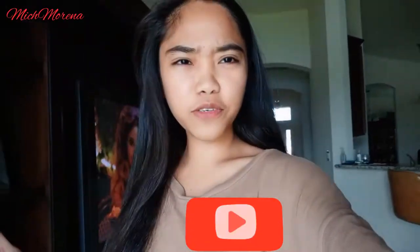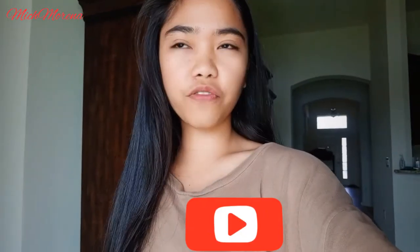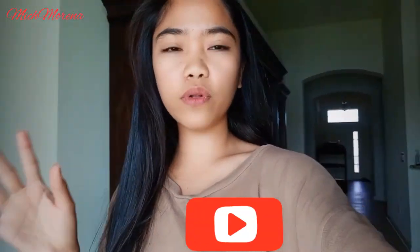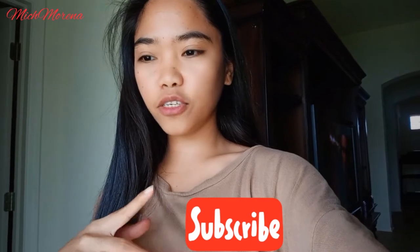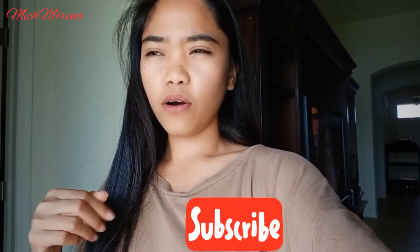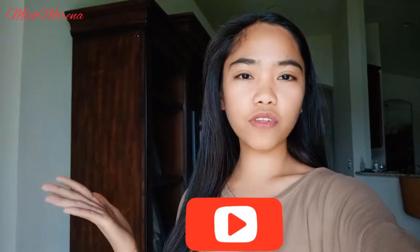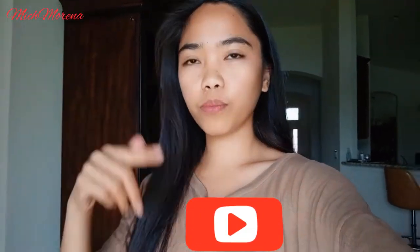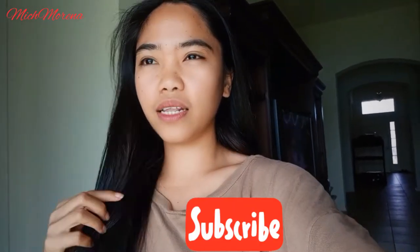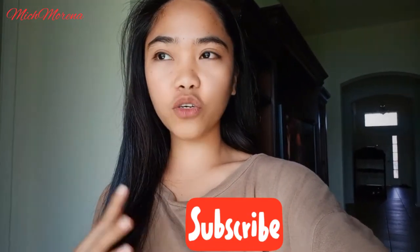Hey guys, welcome back to my channel! Today's video is going to be another trucking vlog slash driving tour video. I will take you guys to the state of Texas. If you're willing to watch any Texas videos or vlogs that I have on this channel, please feel free to check out my Texas vlog — I'll put the link in the description box or comment section below.